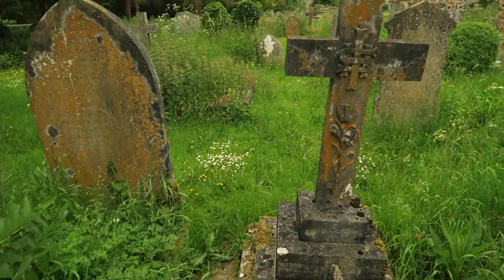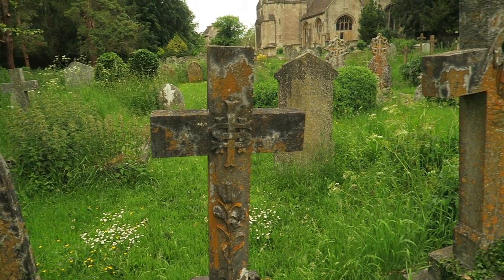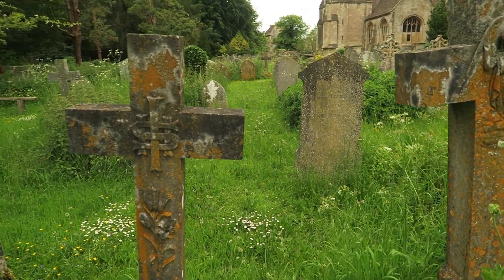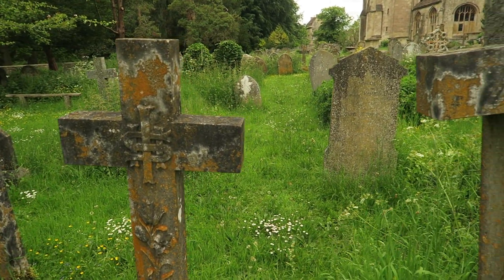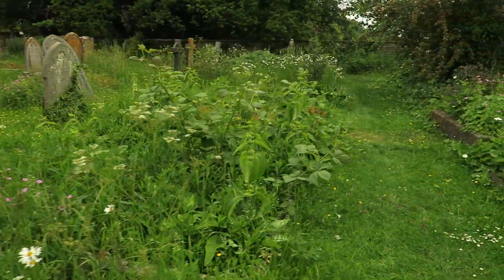Look at this. It's really hard with graveyards because it takes a lot of work to keep it together, so you need to pay people, and they don't want to pay people or volunteers.